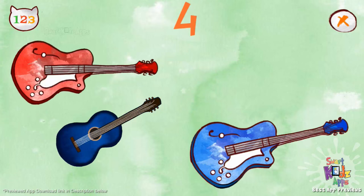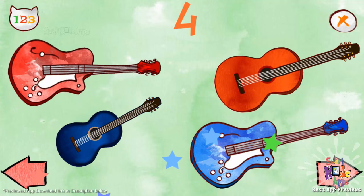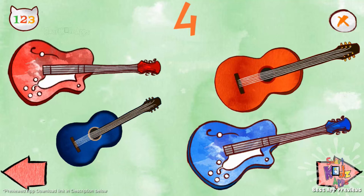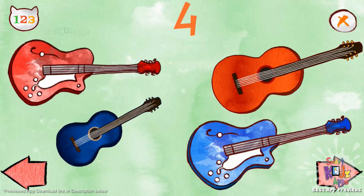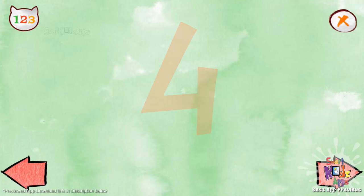One, two, three, four. One, two, three, four. Four guitars.